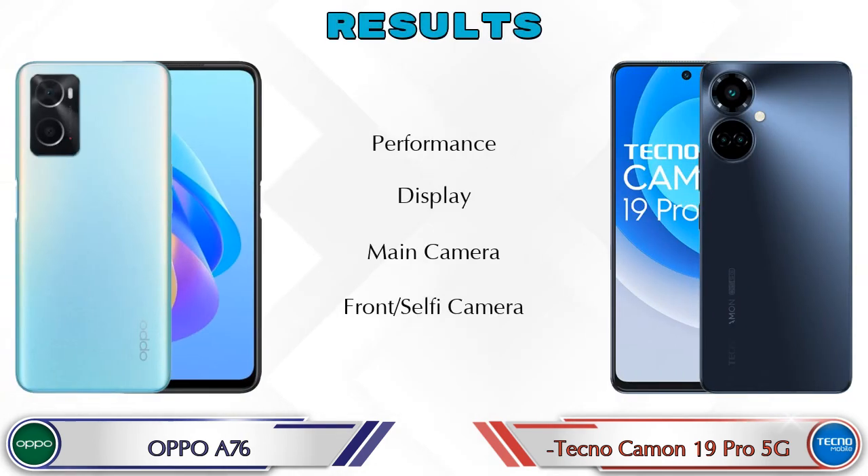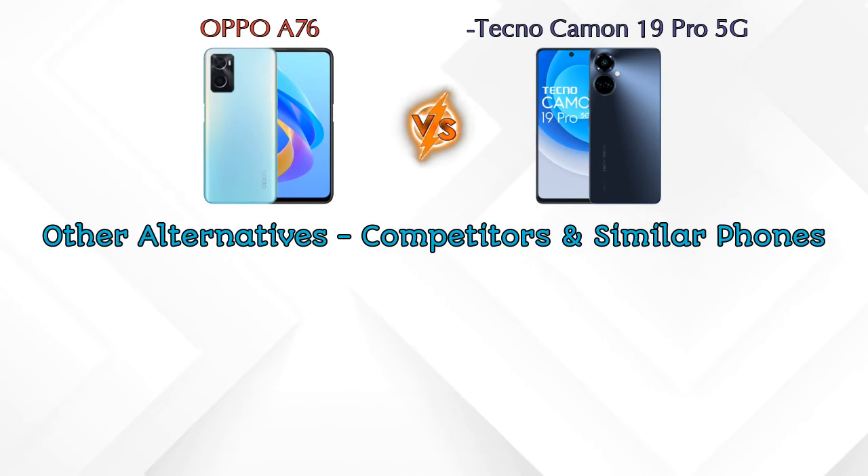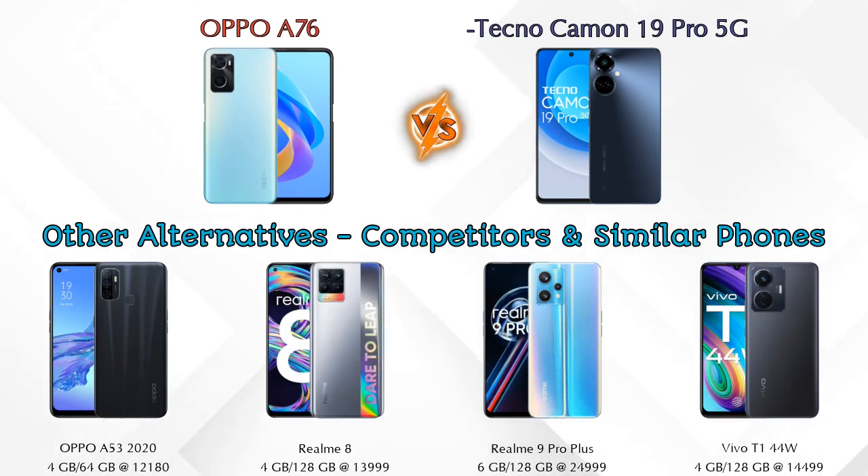Finally, the result: in performance the Camon 19 Pro 5G is ahead; in display both phones are similar; in the main camera the Camon 19 Pro 5G is ahead; in front selfie camera both phones are the same. For other competitors at the same price, the first is the Oppo A53 2022, second is Realme, third is Realme 9 Pro Plus 5G, and the last is Vivo T1 44W. Details about all these competitor phones are available in the description.